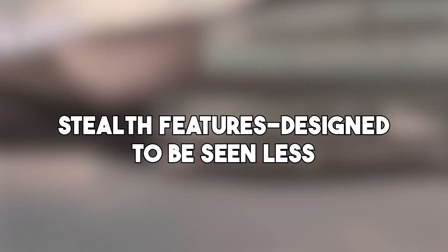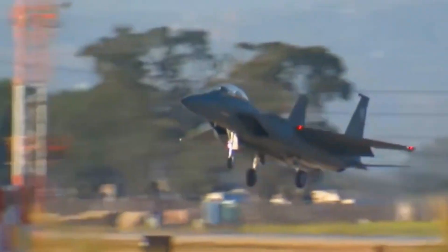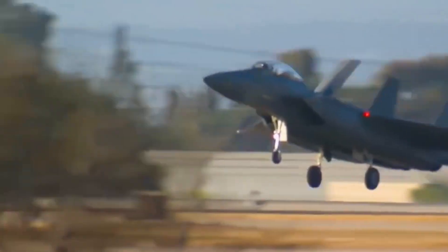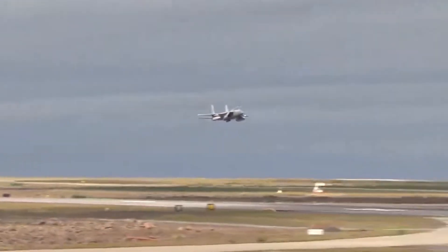Stealth has always been the missing piece in the original F-15's design, but with the Silent Eagle, Boeing decided to close that gap. The most eye-catching change? Its twin-canted vertical tails.